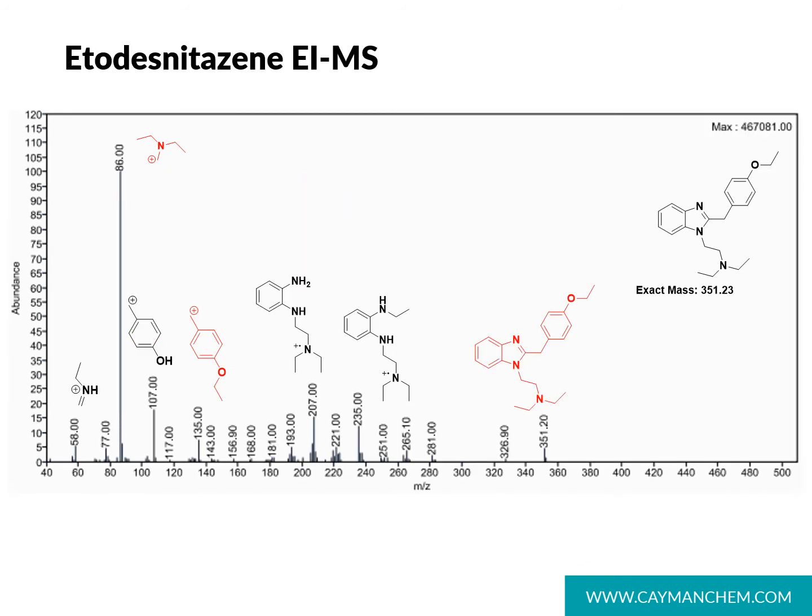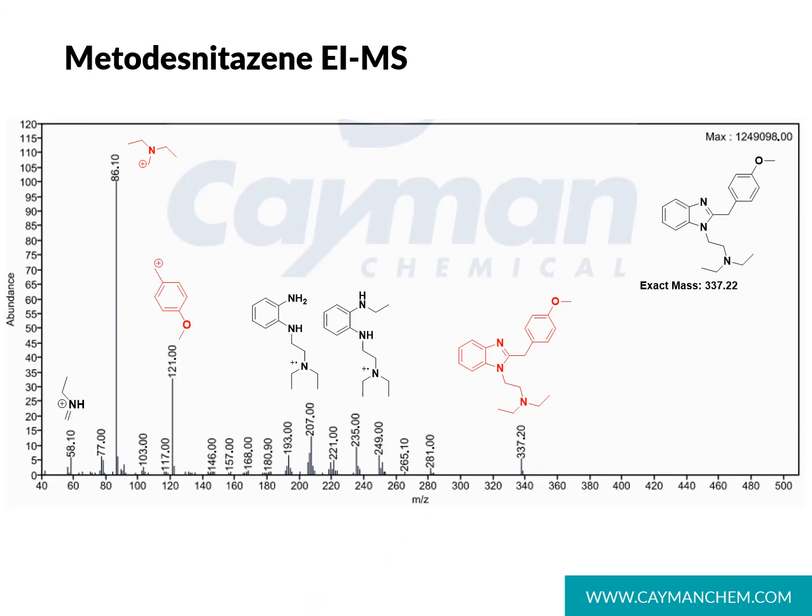The desnitazines offer a bit more information when it comes to EI mass spec. They still contain the base peak 86 fragment, but etodesnitazine has a more characteristic and diagnostic 135 peak generated by the paraethoxybenzyl fragment. Desnitazines also show a characteristic molecular ion at 351. The same is true for metodesnitazine, with its characteristic 121 fragment generated by the paramethoxybenzyl group and its characteristic parent molecular ion at 337.